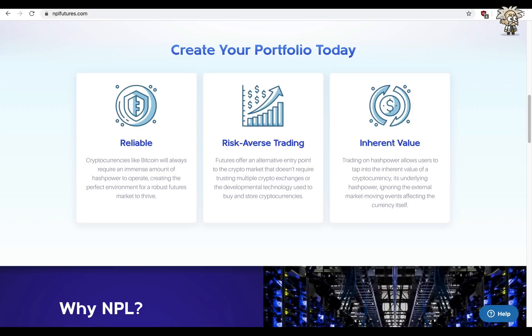For example, buying oil. On the website, they say create your portfolio today. They are reliable — cryptocurrencies like Bitcoin will always require an immense amount of hash power to operate, creating the perfect environment for a robust futures market to thrive. Risk-adverse trading: futures offers an alternative entry point to the crypto market. The inherent value: trading on hash power allows users to tap into the inherent value of cryptocurrency — its underlying hash power — ignoring the external market-moving events affecting the currency itself.